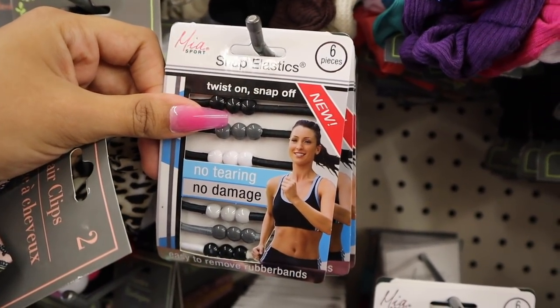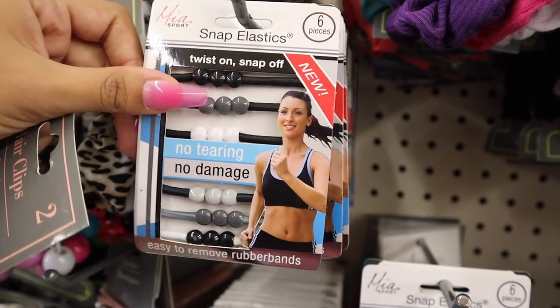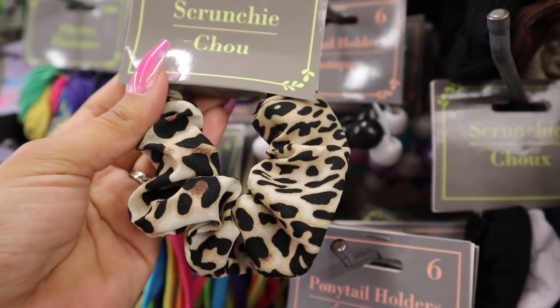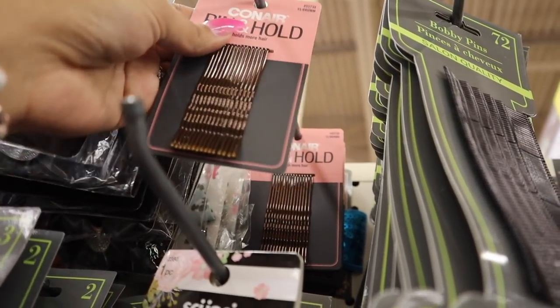Look what else I just found, you guys — these are snap elastics. You get six of them for only a dollar. You get the colors black, gray, and white. I can't wait to try these out. I've never seen this scrunchie here before, so I'm actually going to add it to the giveaway because I have something similar. And these Conair bobby pins are seriously so good. I'm going to add this one to the giveaway too.